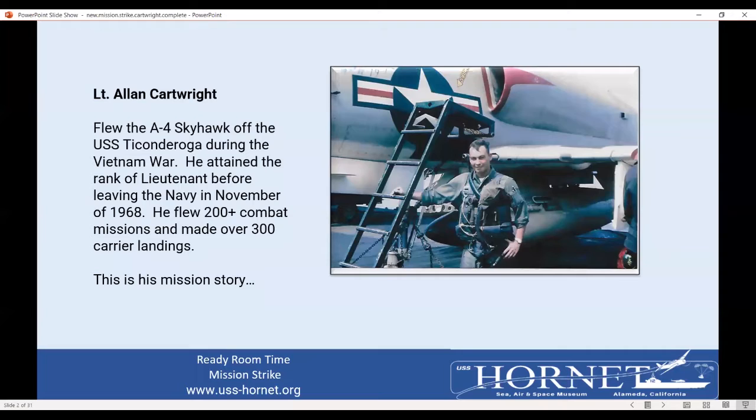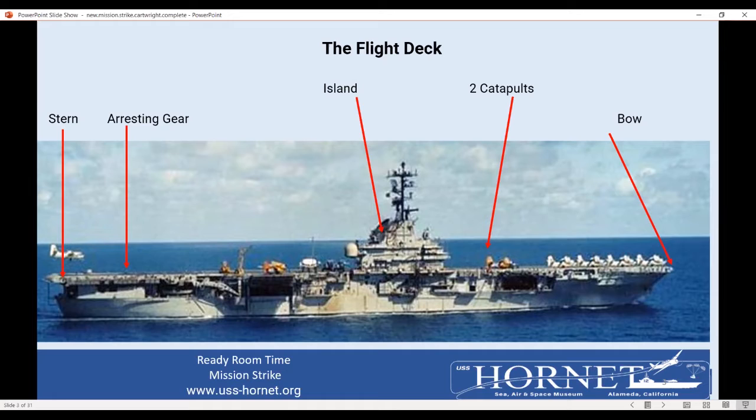I'm going to run you over some parts of the ship — this is a big overview. At the back end of the ship, that's called the stern. The front end is called the bow. We have two hydraulic catapults on our aircraft carrier. This is referred to as the island — my thoughts are it's got this huge flat deck and this thing sticks up, kind of like seeing islands sticking up in the ocean. Here is an S-2F just about ready to touch down, and we have four arresting cables.